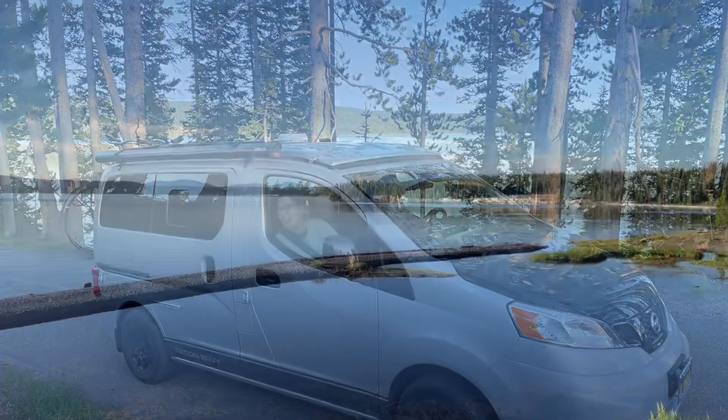This is the main lodge at Lake Lodge Cabins, and we stopped here for some breakfast. The main lodge is constructed of logs and has rocking chair views of Yellowstone Lake. This beautiful lobby has two fireplaces, a lounge, and a gift store. Behind the lodge are 186 cabins. It's open from early June through the end of September.